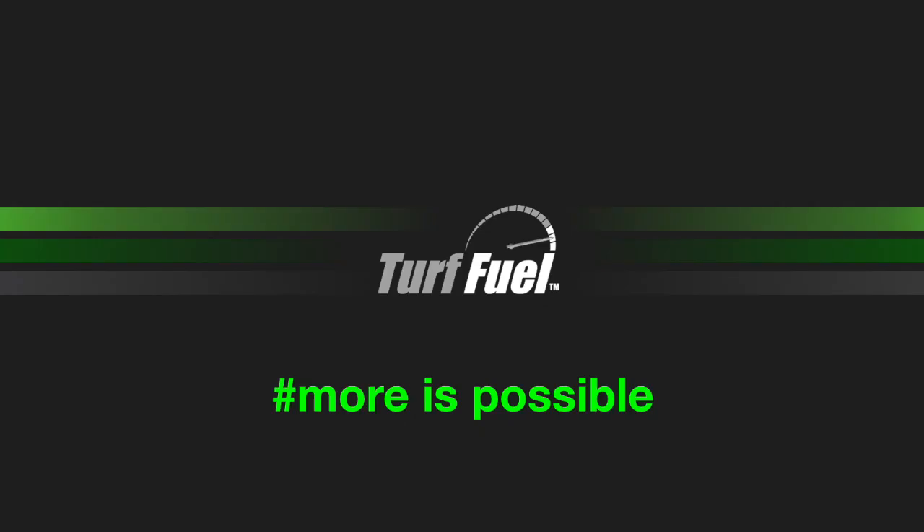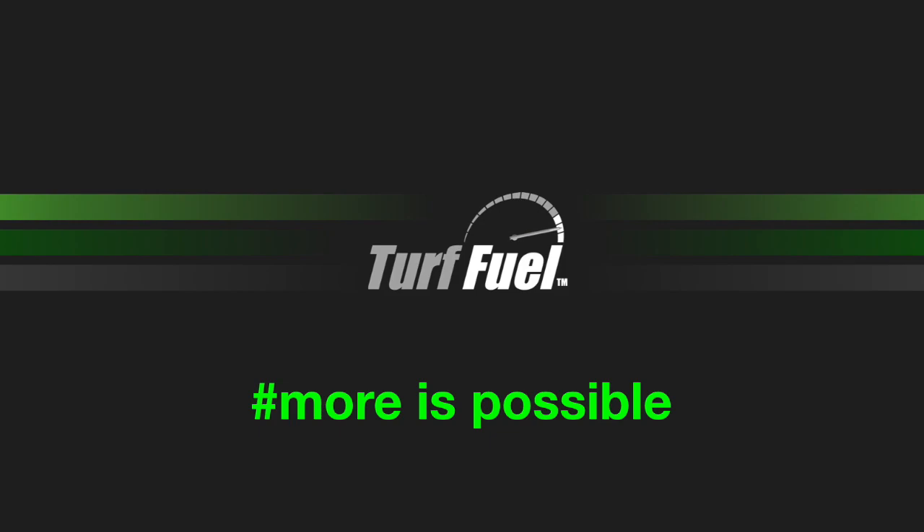Hi everyone, I'm Steve with Turfuel and welcome to Turfuel TV, where we break apart some of our most popular products and give you a behind-the-scenes look at how they perform, what they're made of, and reveal some of the secrets that lead to their success. So sit back, relax, and keep in mind — as good as our products are today, we believe even more is possible.